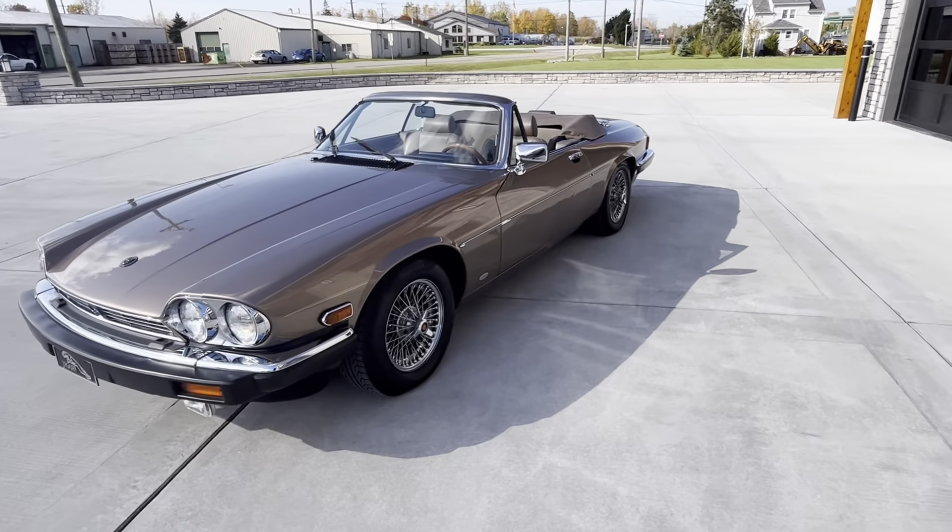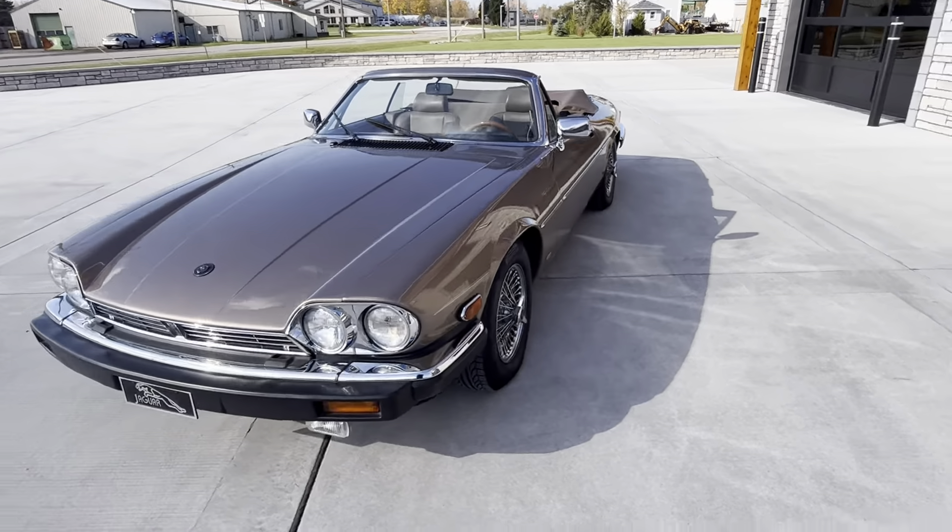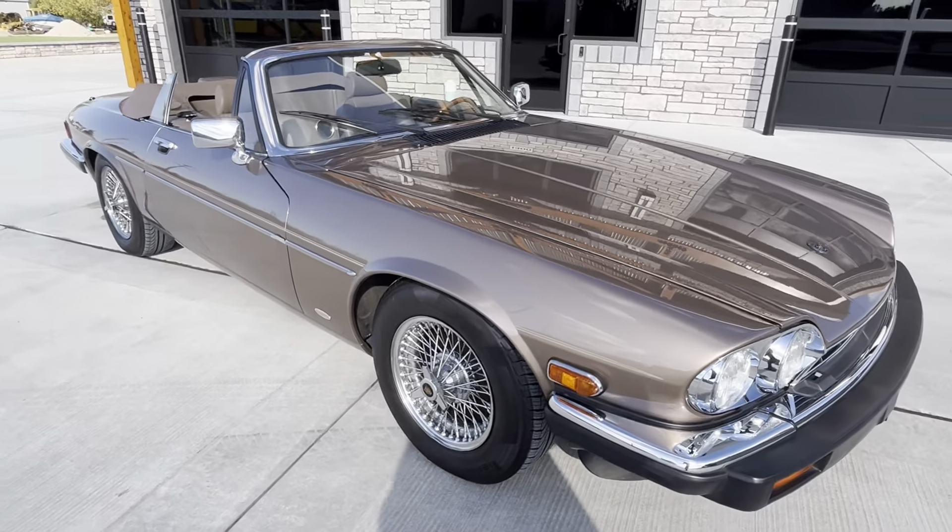This car's a time capsule. The paint is like — you can't believe it's from 1988.